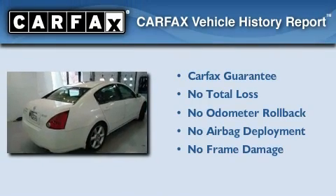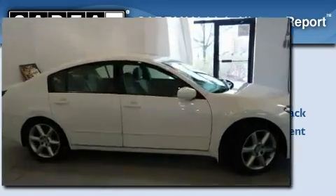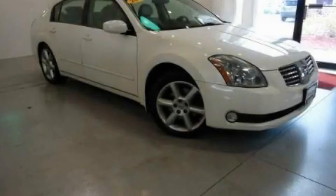Not to mention that this car qualifies for the Carfax buy-back guarantee. This automobile won't last long at this price — call and arrange a test drive now.